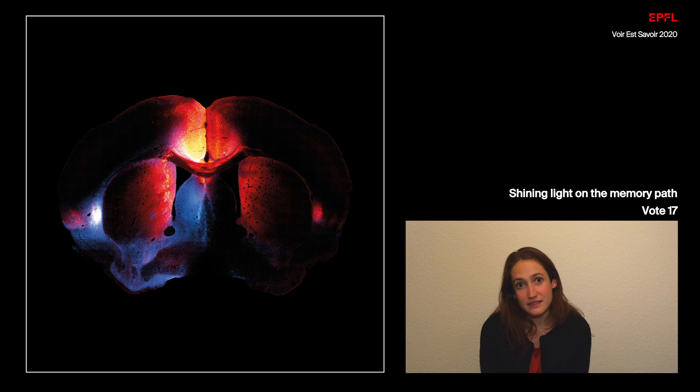In red, what you can see are the neurons that project to an area called the prefrontal cortex, which is involved in storage of old memories, and in blue you see the neurons projecting to the entorhinal cortex, which is involved in processing contextual information.